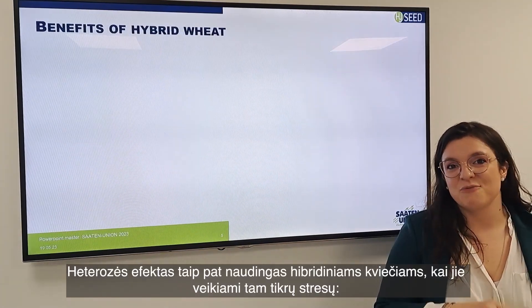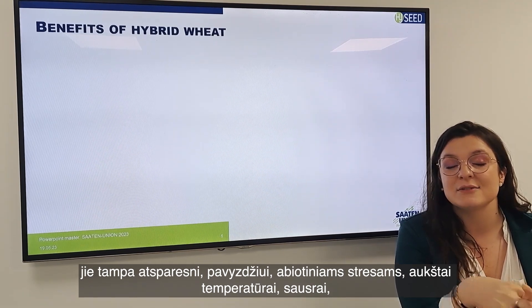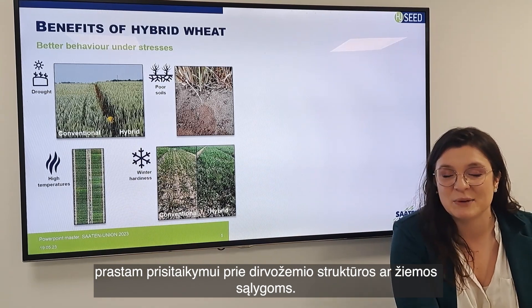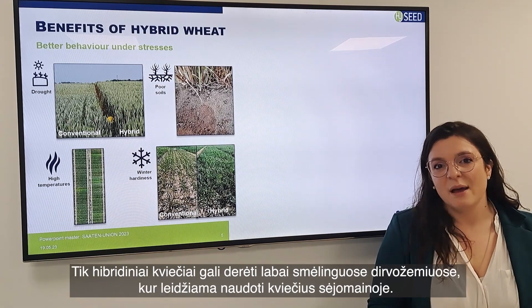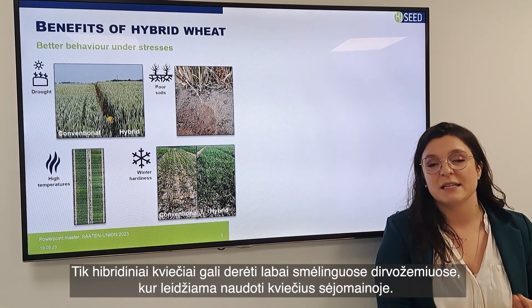The heterosis effect can also bring stress resistance to hybrid wheat — for example resistance to abiotic stresses, high temperatures, drought, poor soil adaptation, and also winter conditions. This photo was taken in Slovakia last year, where only hybrid wheat could grow on very sandy soils, allowing wheat to remain in the rotation.